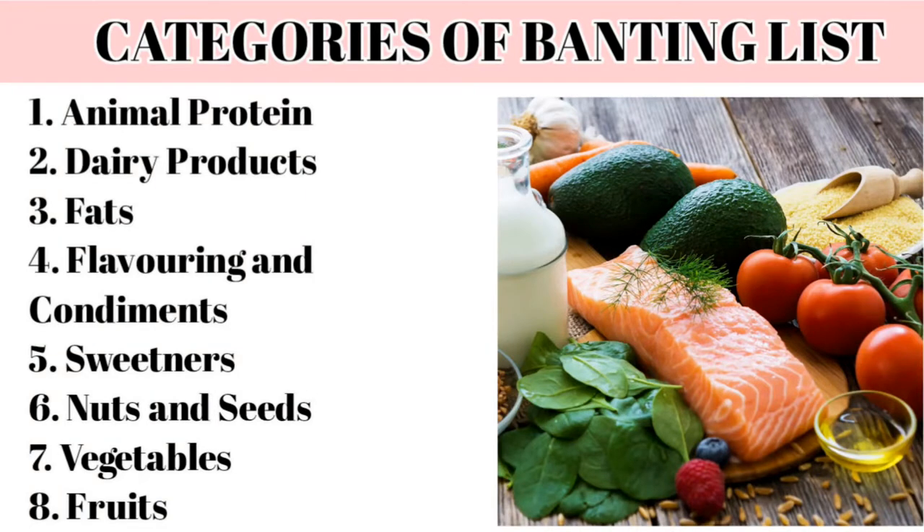There are eight categories in the painting green list. The first is animal protein, the second is dairy products, then fats, then flavoring and condiments, then sweeteners — which is the fifth category. After that we get nuts and seeds, then vegetables as the seventh category, and now the newly added category: fruits. It's not all fruits, but it is part of the new and improved green list.